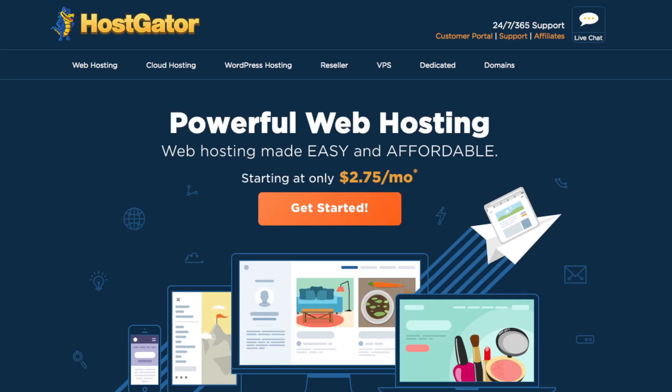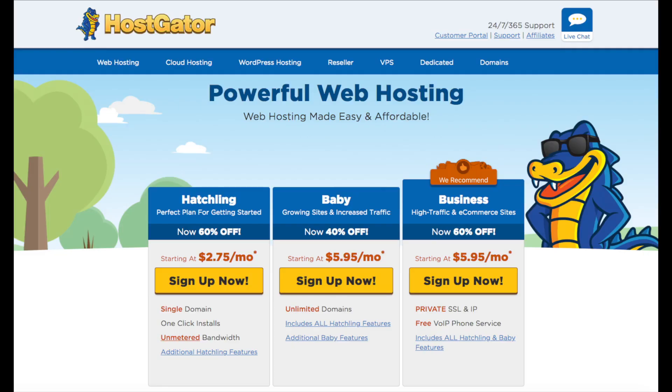Once you click the link you will see Hostgator's web hosting page. Keep in mind Hostgator does change their landing page quite often, so if it looks different don't worry — the remaining steps after this stay the same. You'll also see a 'Get Started' button. Click the button and you will see three different plans you can choose from.